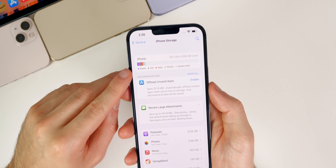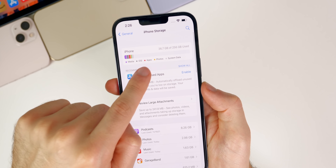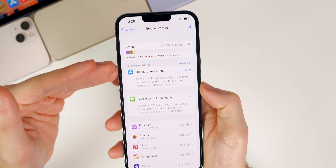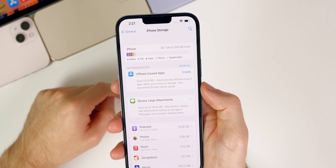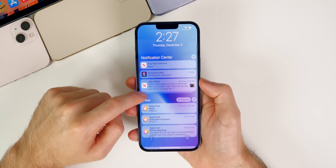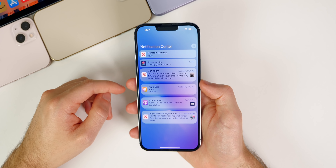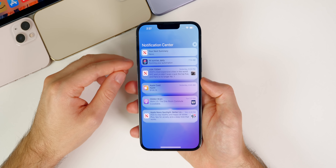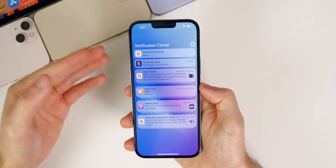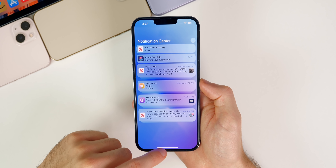Some people were having issues on previous betas where the storage amount would calculate wrong — a lot of people had this issue with Photos specifically. I've never had this issue so I can't confirm if it's fixed. One bug I was having on previous betas — fixed in beta 3 and not back in beta 4 — is a notification bug where notifications would overlap or have a big gap between them. My notifications look just fine now.